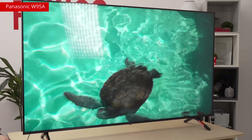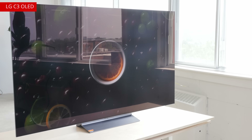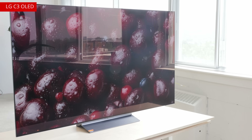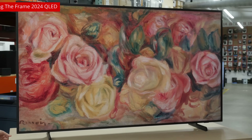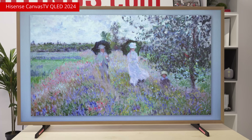Glare is one of the most annoying parts of owning a TV. Unless you have a nice cave-like room, you'll almost always have to consider the placement of your TV in relation to windows and light sources. In the past few years, big brands like Samsung and even Hisense have released more and more models with matte screen finishes, intended to eliminate this glare problem.